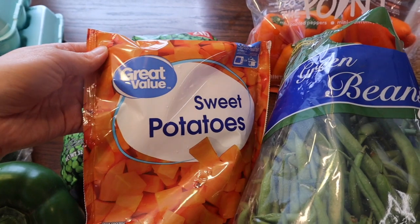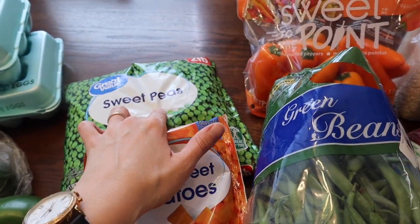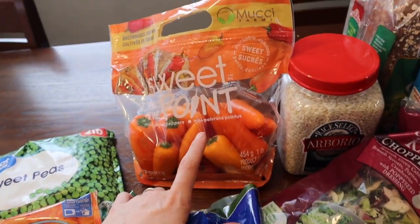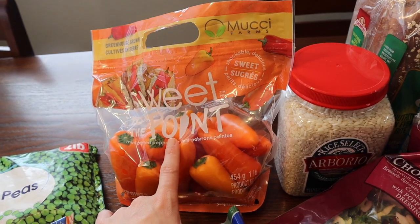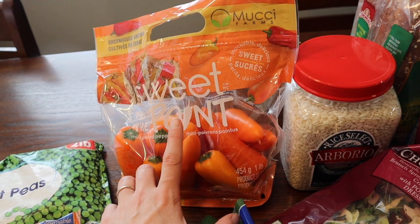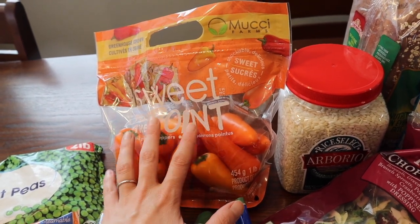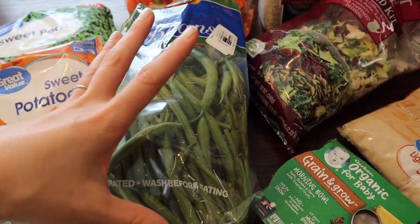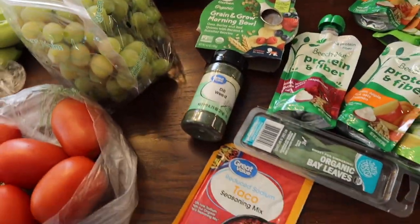I've got frozen sweet potatoes to go with lunches and some sweet peas for a couple of recipes and just to have on hand. Another bag of mini bell peppers — I have not been able to keep these stocked in my house. My toddler has been eating so many of them for snacks, so I'm going to keep buying these until she's sick of them. I've got some green beans too; I'm not sure what I'll do with those yet.